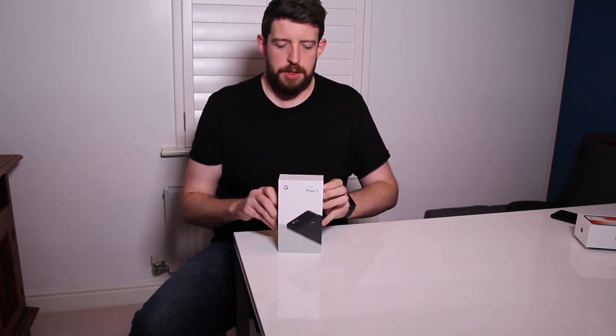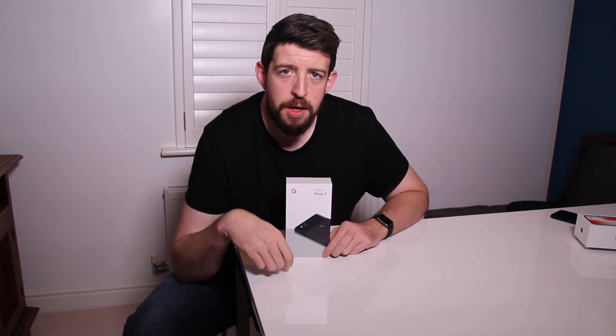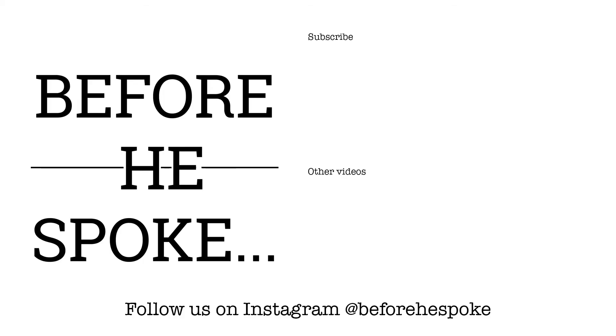That's all from me for now. Thank you very much for watching. As always, please click to subscribe, give us a thumbs up if you liked the video, give us a share, and go over to Instagram and Twitter and follow us there at Before We Spoke. Thank you very much — see you soon. Good night.